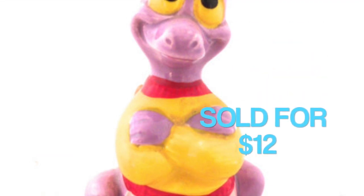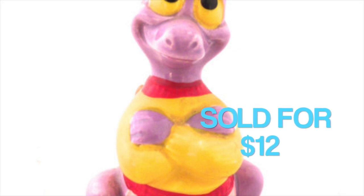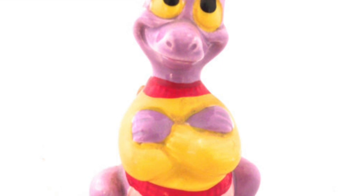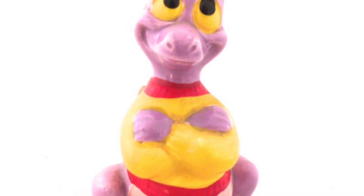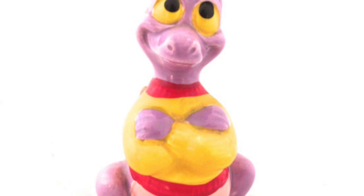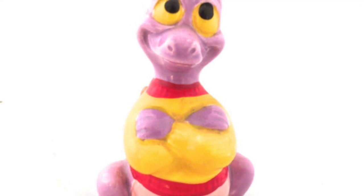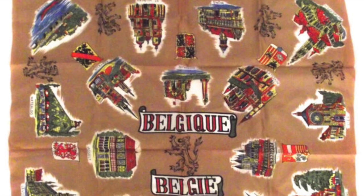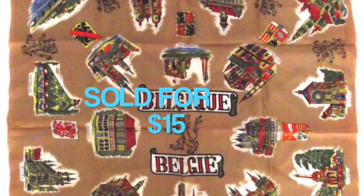I sold this Figment figurine for $12. I picked him up at a thrift store. Figment, if you don't know, is a mascot from Epcot at Disney World in Florida — pretty cute. I looked him up to see if he was vintage, and this particular model of Figment sitting with his arms crossed is from around 1982 or 1983.